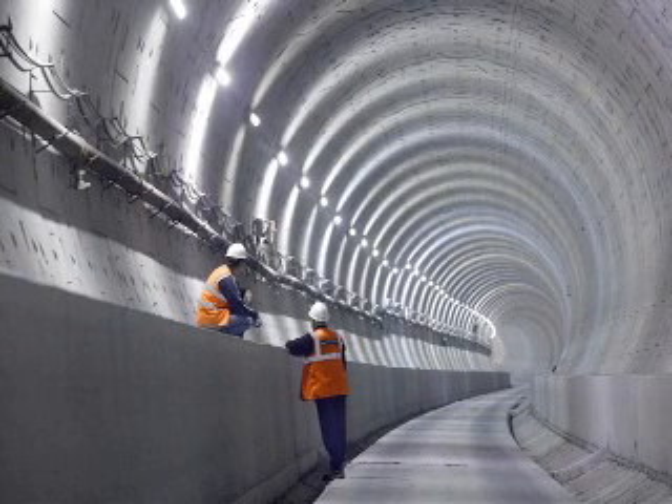Leica Geosystems would provide the stringless solution with their three-dimensional system. We visited with Bill Brunden, the tunnel agent.